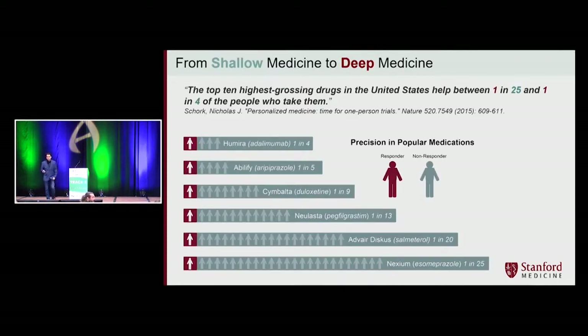Many of you are familiar with this 2015 research saying the top ten highest-grossing drugs in the United States are only helping a small fraction of the people taking them. The problem is not the medication — it's that physicians did not have enough information to predict if the medication would respond positively or not.